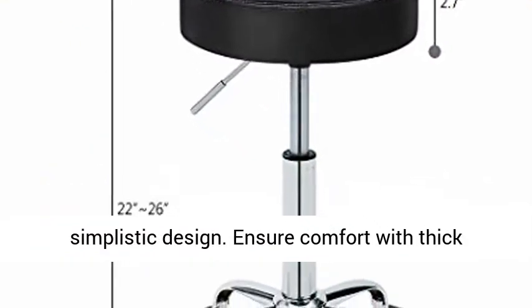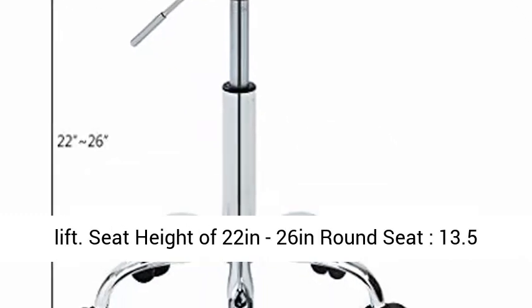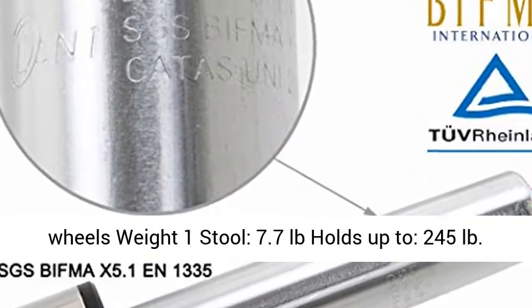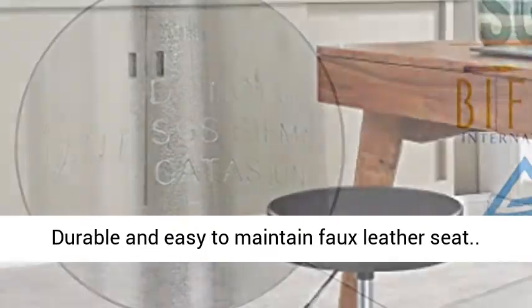360 degree free rotation and gas lift. Seat height of 22 to 26 inches, round seat 13.5 inches, SGS tested 5 soft surface wheels, weight 7.7 pounds, holds up to 245 pounds.